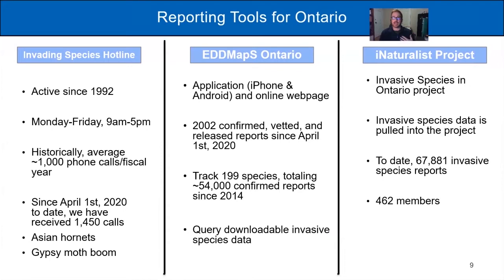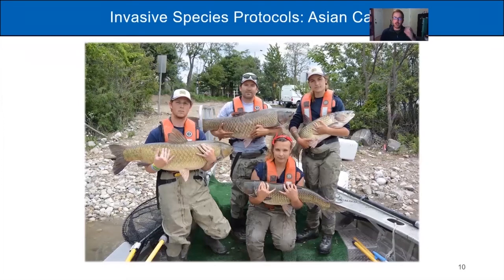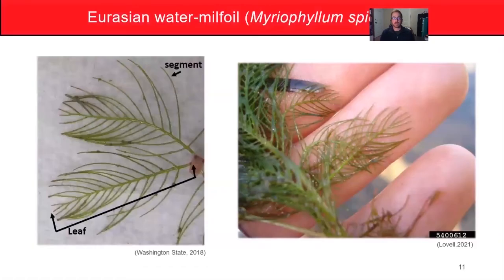When someone reports a suspected grass carp - one of the four Asian carp species - this is what it looks like in practice. A 2017 report example: an individual called the Invading Species Hotline saying they thought they caught a grass carp. We communicated with our partners at the Department of Fisheries and Oceans, and within a few days they were out on the water electrofishing and removed 10 specimens that day. It really shows that somebody like you can make a difference by reporting an invasive species.